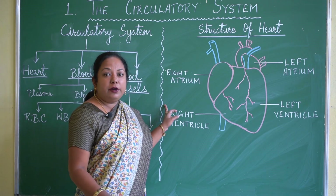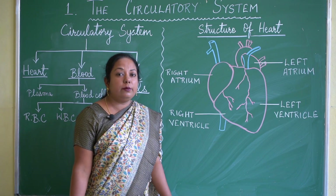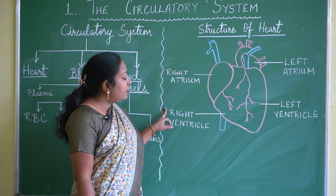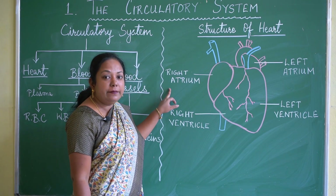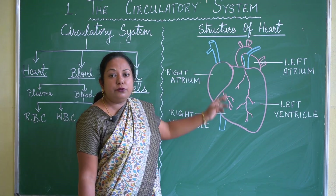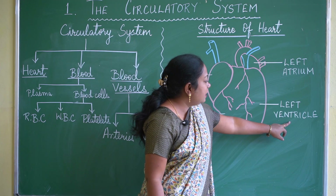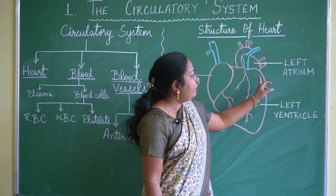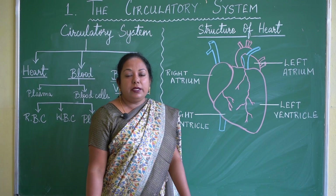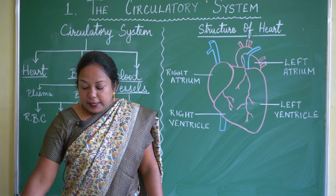Deoxygenated blood from the body — blood which has more carbon dioxide — enters the right side of the heart: the right atrium and right ventricle. From there it goes to the lungs to collect oxygen. Then oxygenated blood from the lungs enters the left atrium and left ventricle — the left side of the heart — from where it is pumped to different parts of the body.